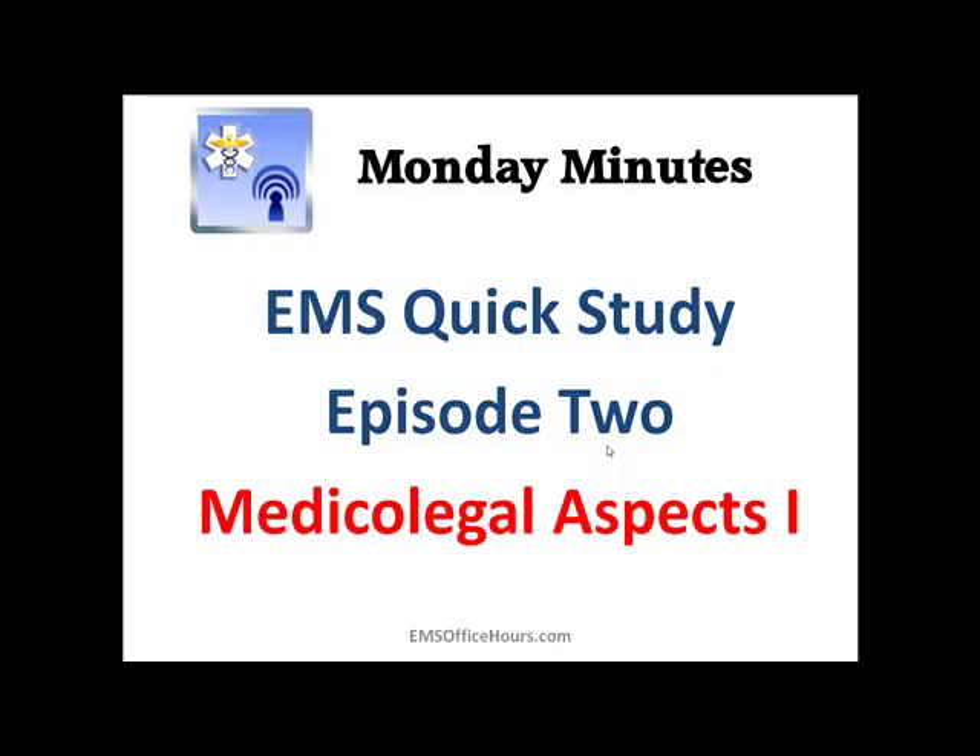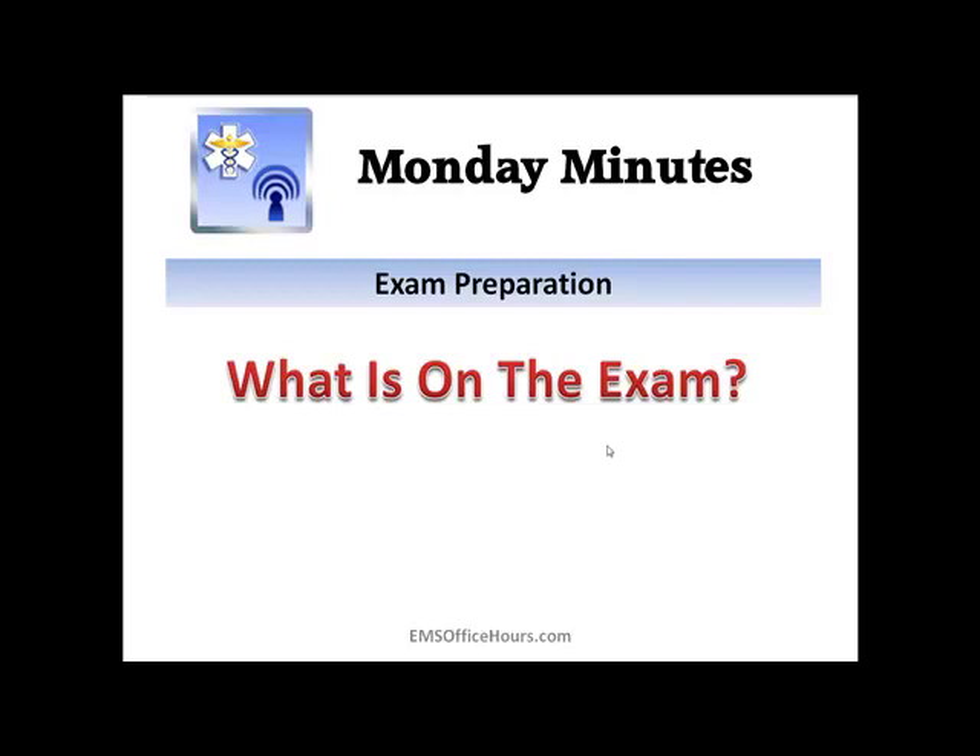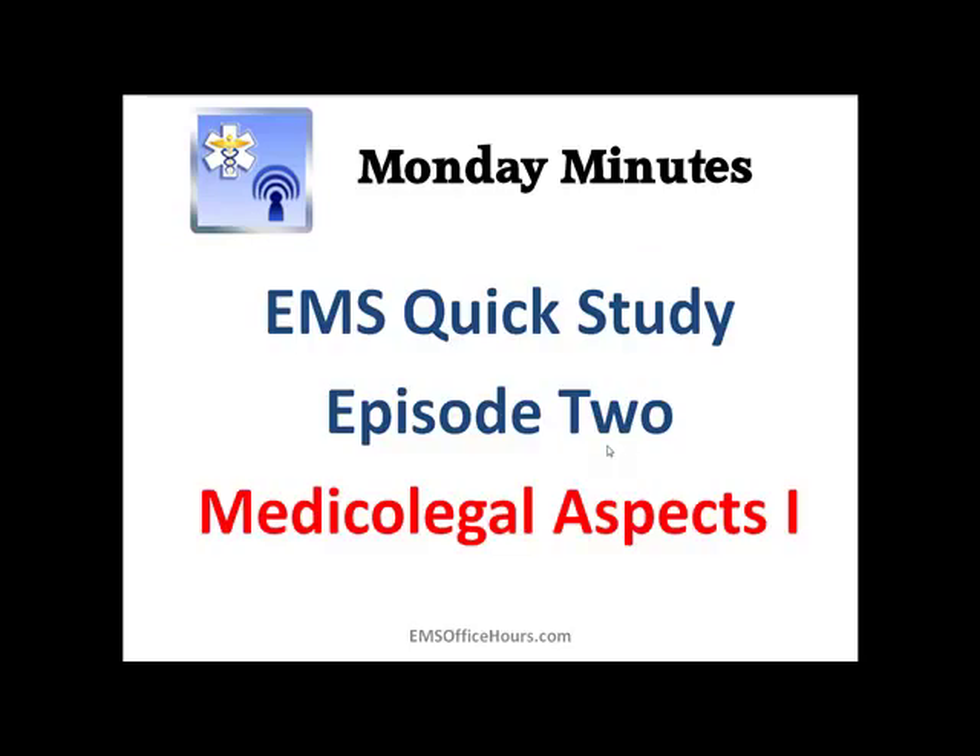Hey, Jim Hoffman here for EMS Office Hours. This is your Monday Minutes and as I mentioned in the last episode, I'm going to try to start cranking out these quick EMS quick study videos that focus on some key elements when it comes to taking your exam and preparing for your EMS exam. So these are the types of things you might see on the exam. So we're talking about medical legal aspects. This is part one.